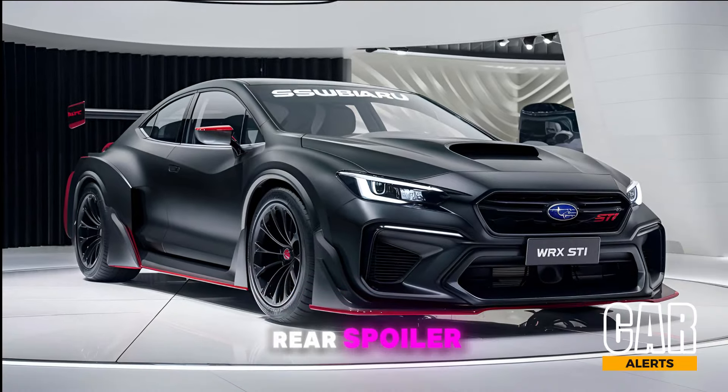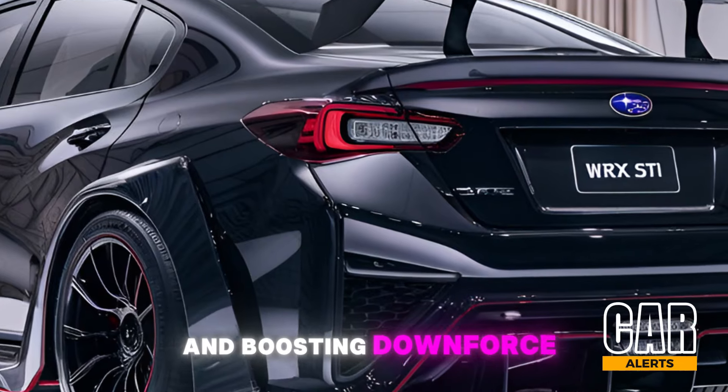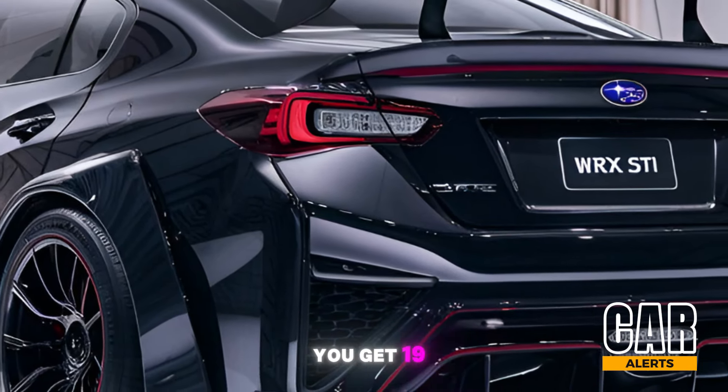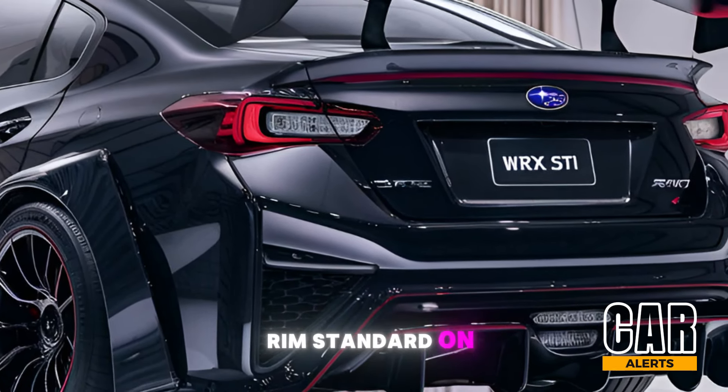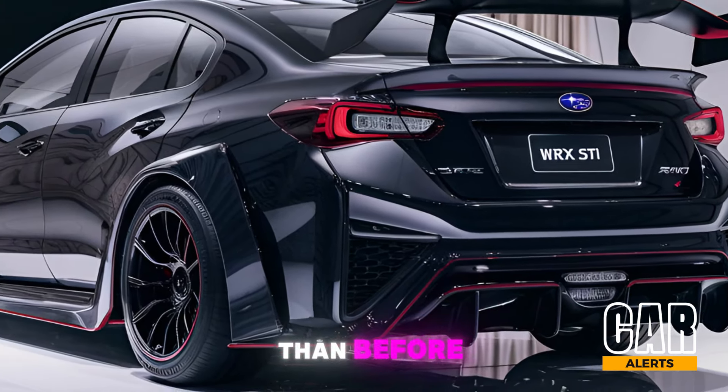The bigger rear spoiler gives it that performance-ready look and boosts downforce. For wheels, you get 19-inch forged alloy rims standard on the STI, which are both lighter and sturdier than before.